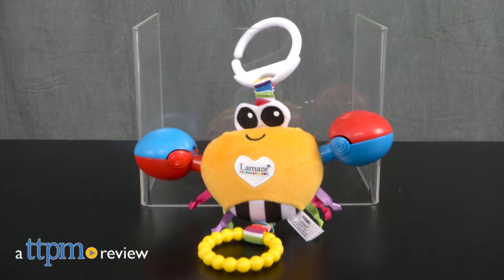We've got a clackety crab along for the ride! Hey everyone, this is Maria with TTPM.